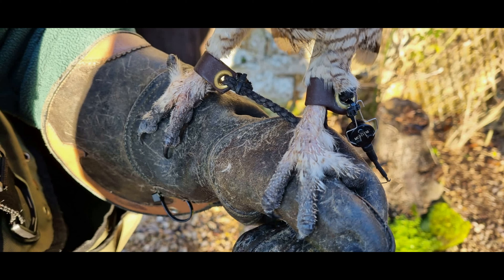Many owl species also have feathering on their toes and legs, which is thought to help with insulation as well as protection from the potential bites of struggling prey.